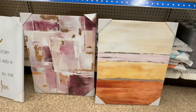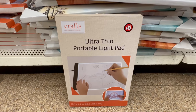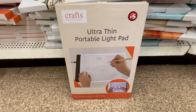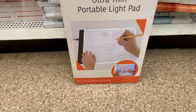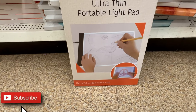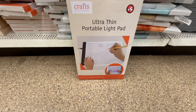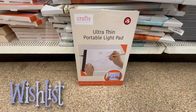This little guy is pretty cool too — an ultra-thin portable light pad, great for tracing, for five bucks. The size is 13.1 inches by 9.2 inches. Definitely something you want to add to your wish list — is your list getting longer? Add this one for sure!